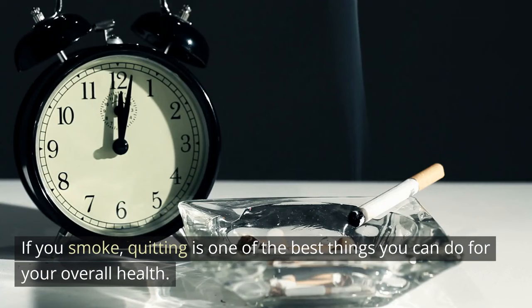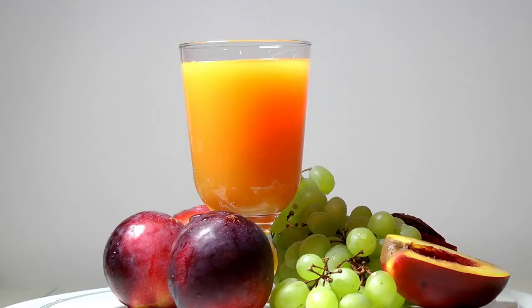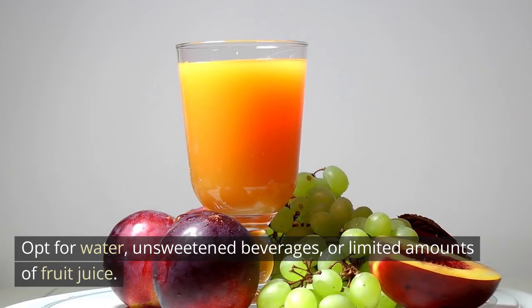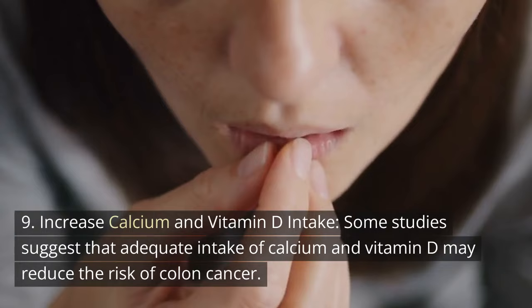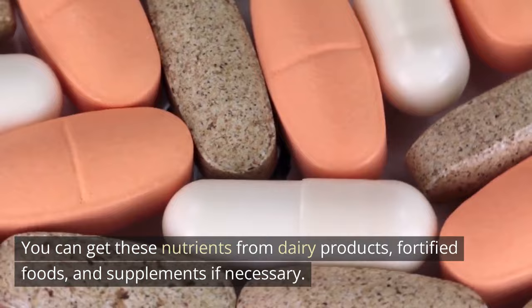8. Avoid excessive sugary drinks. High consumption of sugary drinks has been associated with an increased risk of colon cancer. Opt for water, unsweetened beverages, or limited amounts of fruit juice. 9. Increase calcium and vitamin D intake. Some studies suggest that adequate intake of calcium and vitamin D may reduce the risk of colon cancer. You can get these nutrients from dairy products, fortified foods, and supplements if necessary.